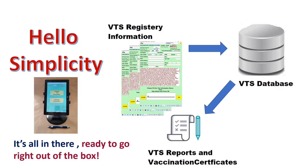Everything you need is packed into a single tablet, pre-packaged, pre-programmed, and ready to go.